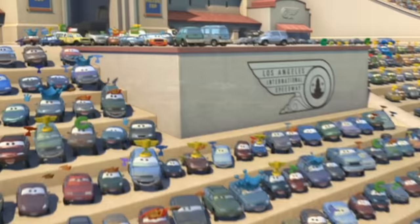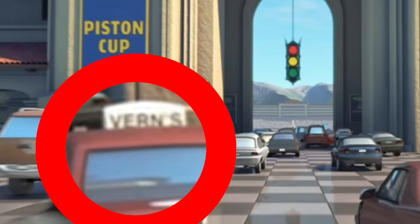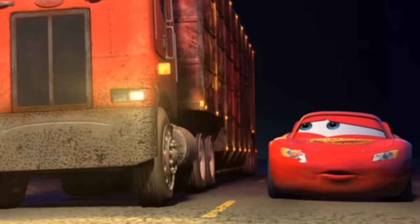Inside the stadium they also have sitting right next to the Elvis RV our favorite delivery truck — the Pizza Planet truck. Just outside the stadium there's a taxi called Vern's. There's actually a Vern's taxi service in the area of Emeryville, but I'm not sure what the connection is between them and Pixar.